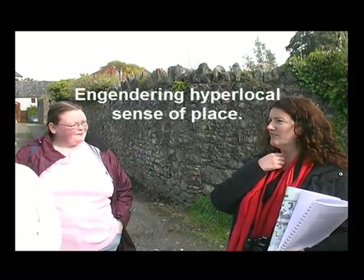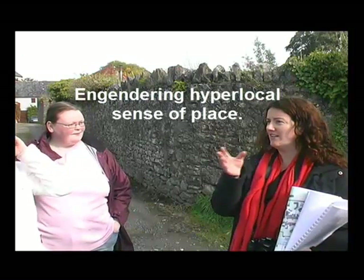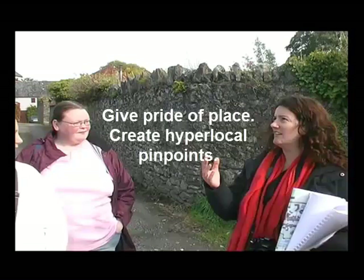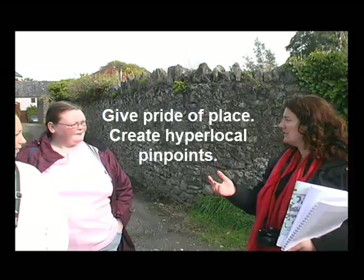It really opens your eyes to all this kind of stuff — and the potential. The tourism potential is huge. And having a sense of place, you know, if people like where they live, then they're more likely to look after it, and that's better for everybody.